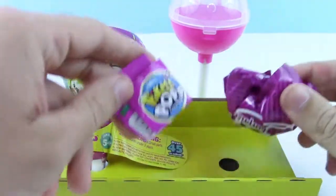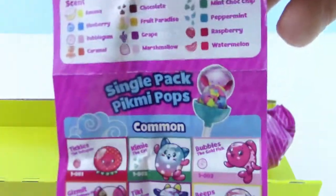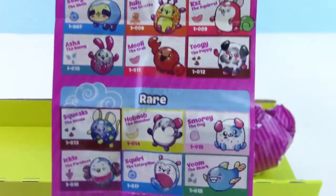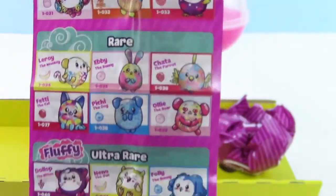I like these single packs — they close shut. The bigger ones, you have to screw them open. Here we have the checklist, and these are for the single pack ones that we can get. Oh cool, Sloth! Nice, we got a rare one here. And the back side — this is for the two packs, the ones that are $10.99 each.